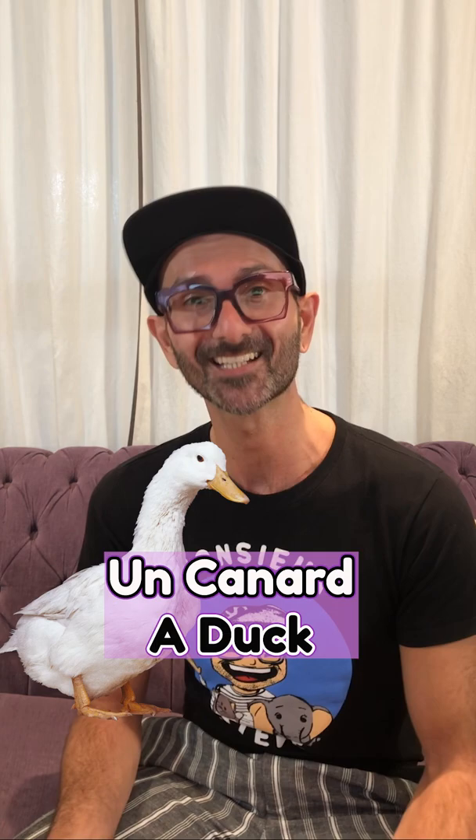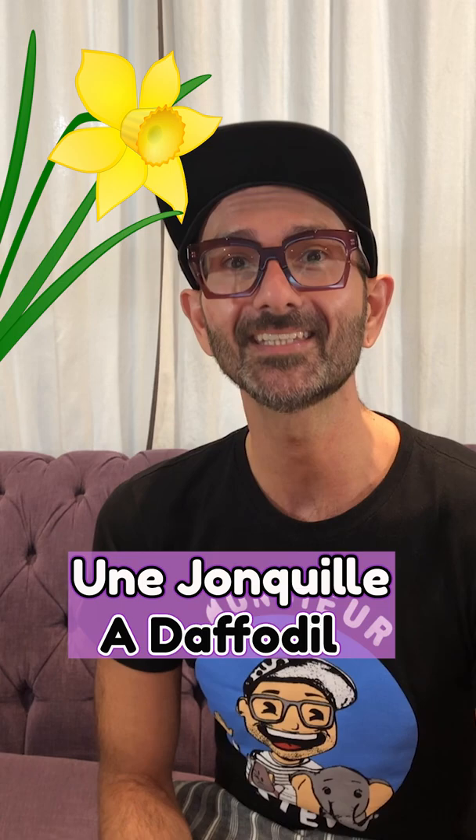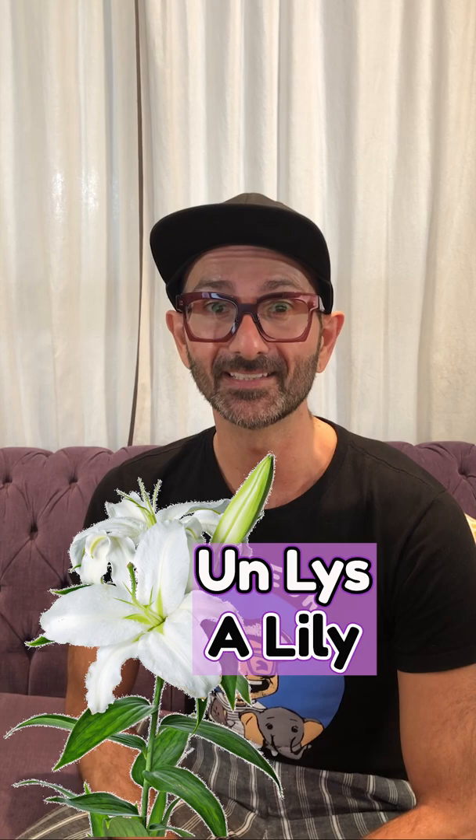Une jonquille. Une jonquille. A daffodil. Une tulipe. Une tulipe. A tulip. Un lys. Un lys. A lily.